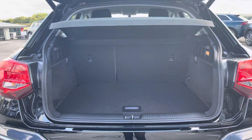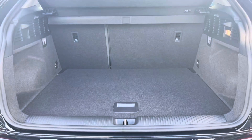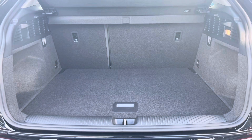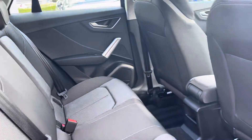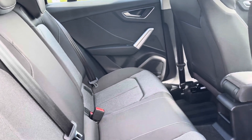The boot space definitely does not disappoint — it's really huge, perfect for those bigger shopping trips, and it also comes with the power operated tailgate. In the back for passengers, it's extremely spacious and comfortable, with ISOFIX points.